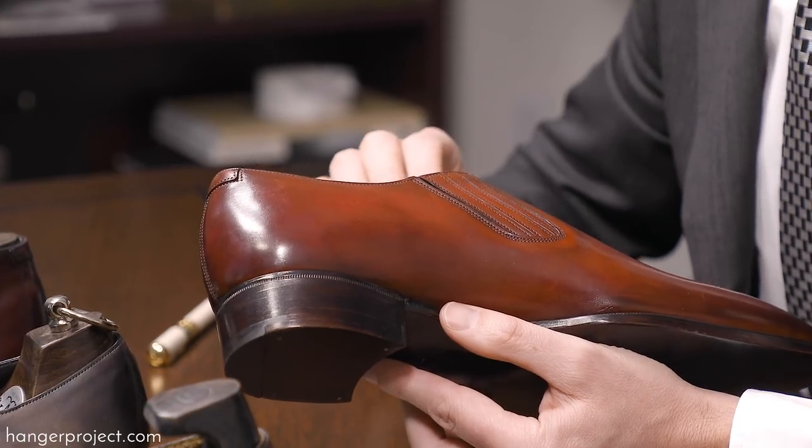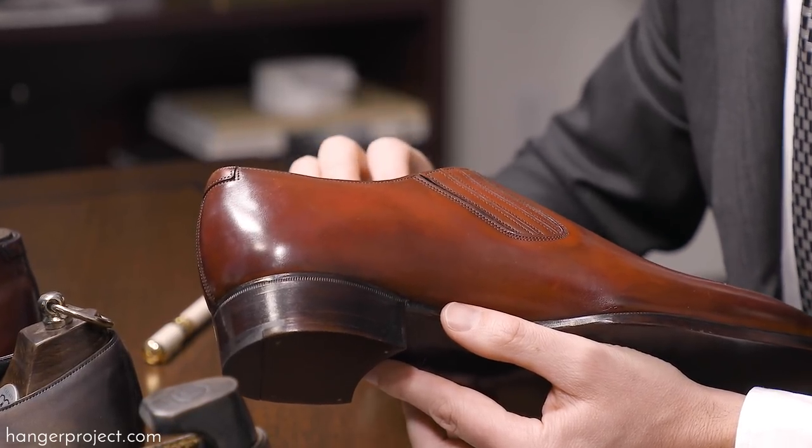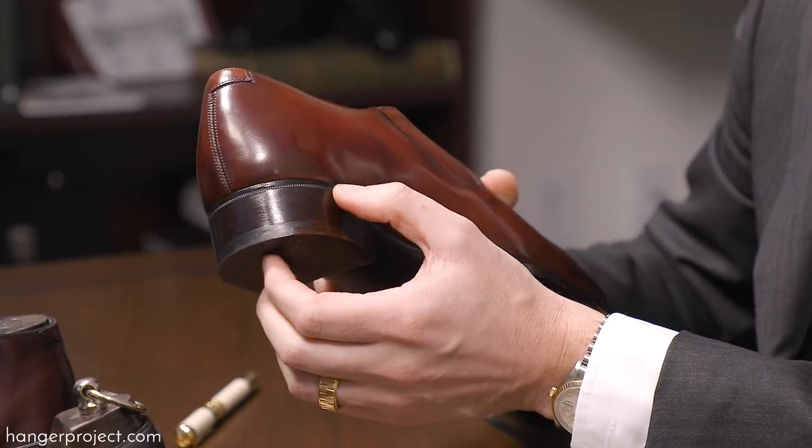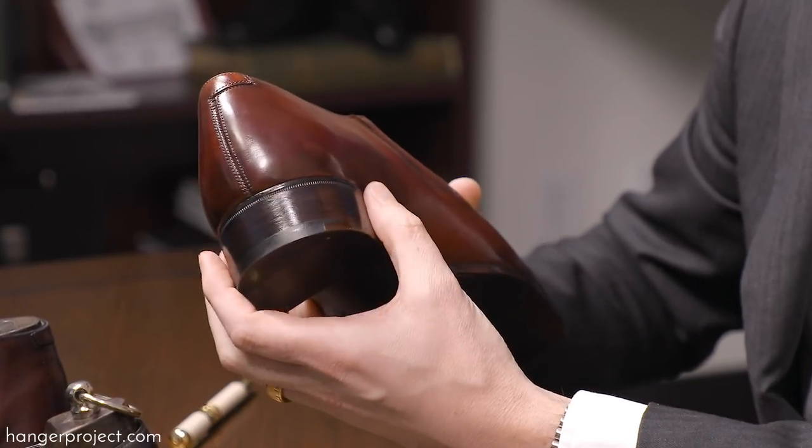Waxes are applied and a hot iron is used to melt those waxes into the edge itself before being polished to a nice high shine. The effect is an edge and heel that is impeccably finished. You can see that the heels themselves receive an incredible amount of attention and are trimmed very closely to the uppers.